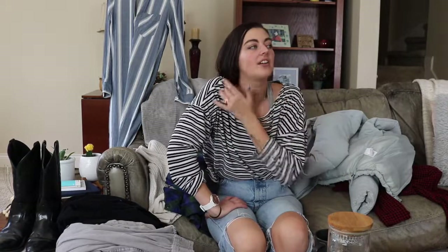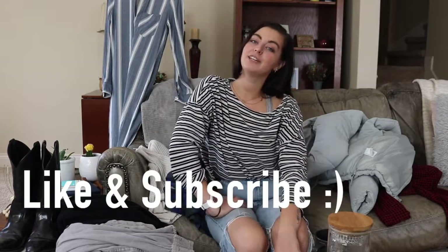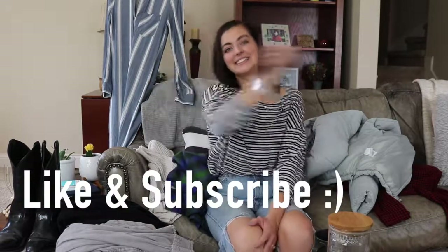Thank you so much for watching my very first haul — my fall thrift haul! If you liked this, comment below and maybe I'll put together a winter haul. If you want to see Saya do something like this — where he shops, how he puts outfits together — let me know and maybe we can convince him. See you later!